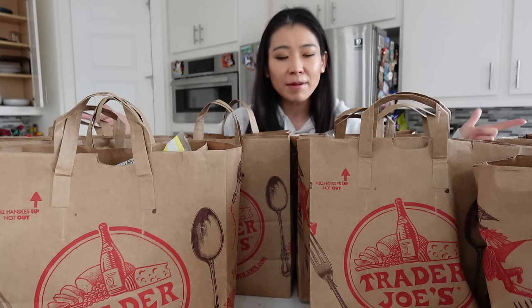Before we start, like and subscribe and check out my other Trader Joe's food reviews. I'm going to bring you guys a little bit closer so you can see me better.